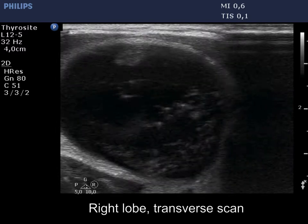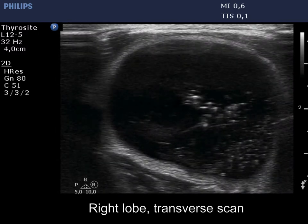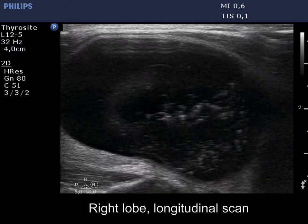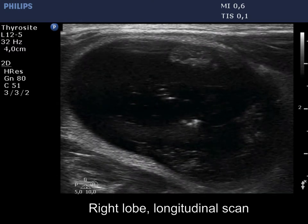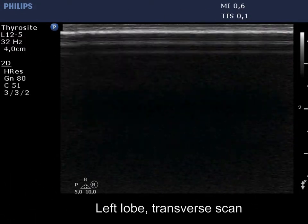A large nodule occupies almost the entire right lobe. Note the echogenic figures within the cystic content. There are typical large and small comet tail artifacts. The cloudy patches correspond to clots. There is a small solid part at the ventral wall. The left lobe is intact.